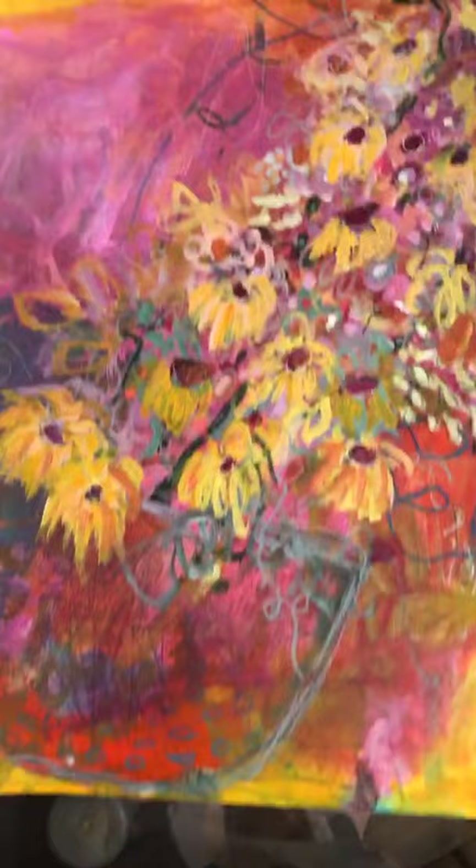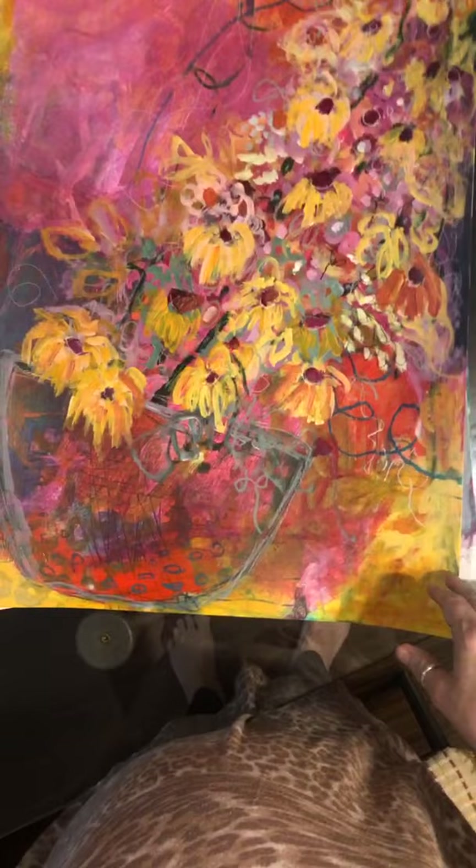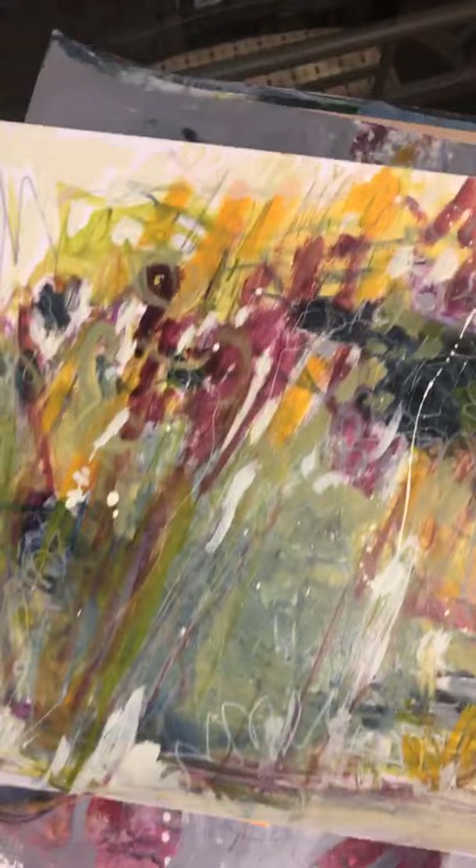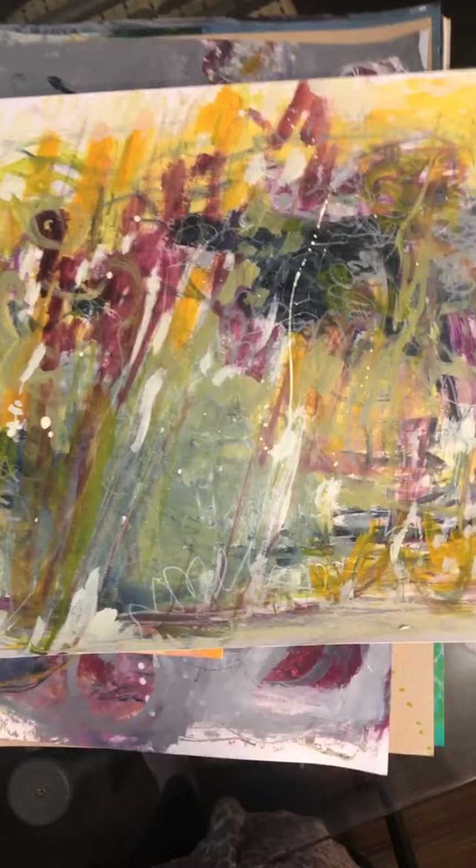It's got a nice vibe to it. As usual it's leaning to the right and a little bit wonky. This one — I like it as a landscape as well.